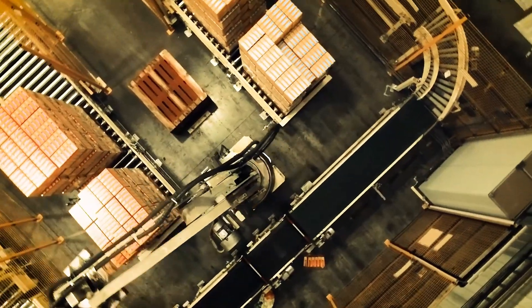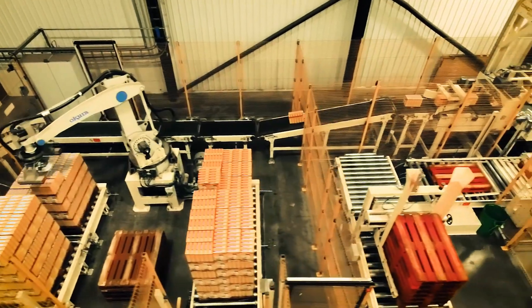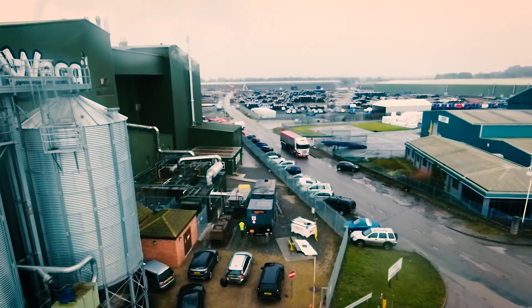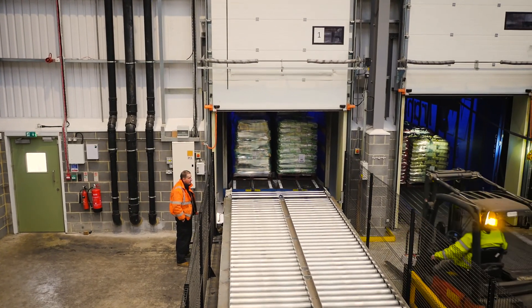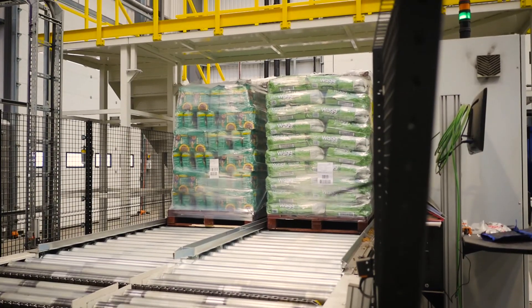It goes down the one-shot loading conveyor where it's then put into the back of a wagon using a magazine system. The product is then driven from the main factory to the distribution centre, where the one-shot loading system ejects the 26 pallets into an automated racking system. It's then collated into a load for customer collection, anywhere from one to six days away.